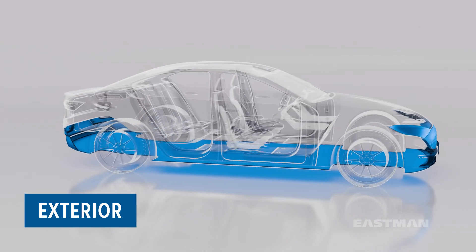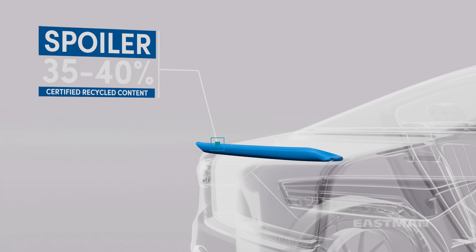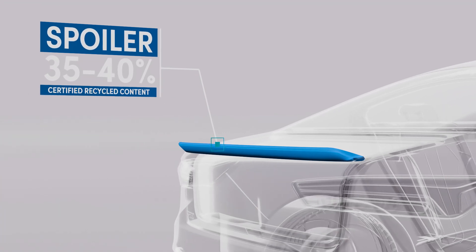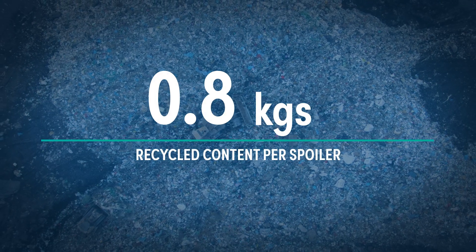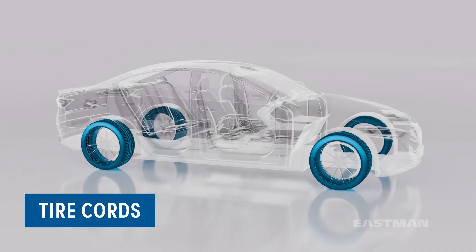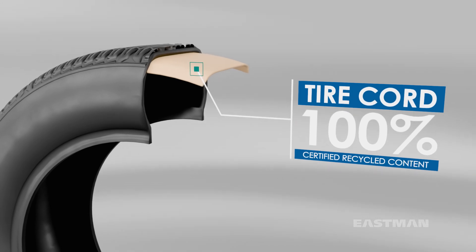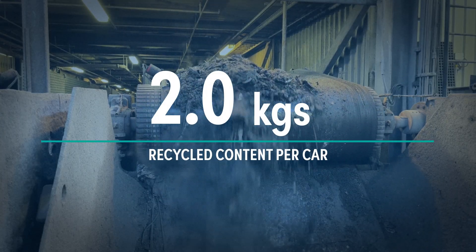Meanwhile, exterior parts, such as spoilers, can be made with 35 to 40% certified recycled content and can divert up to 0.8 kilograms of waste per spoiler. Tire cords can also be made with 100% recycled content, diverting 2 kilograms of waste per car.